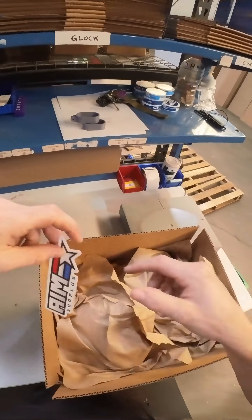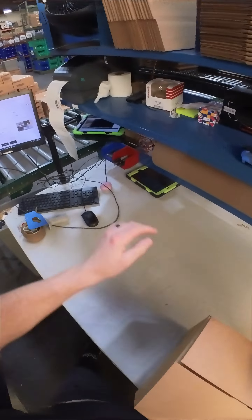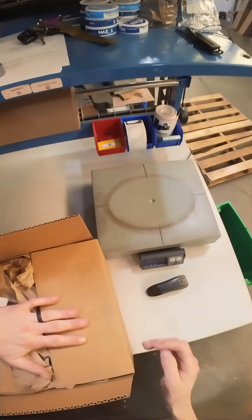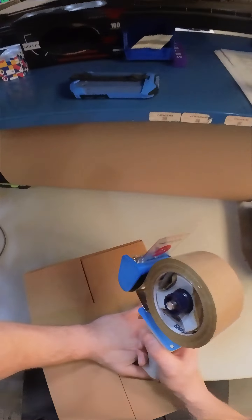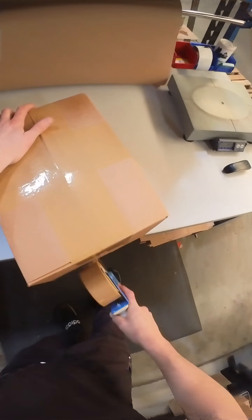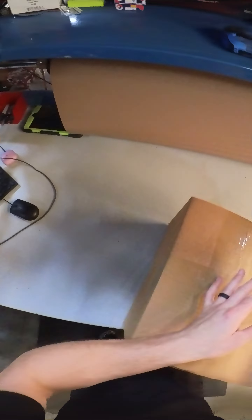Of course every order at the end is going to get a sticker from AIM Surplus. Before I close it, let's not forget our FFL information — they might want that where this is going. My first time ever with a tape gun, I apologize. Make sure all the tape is nice and flat.